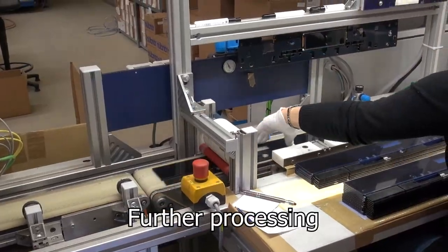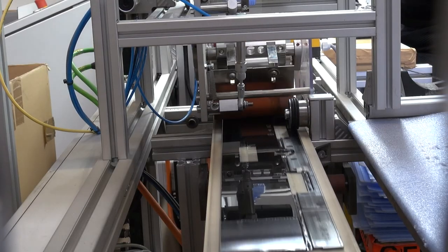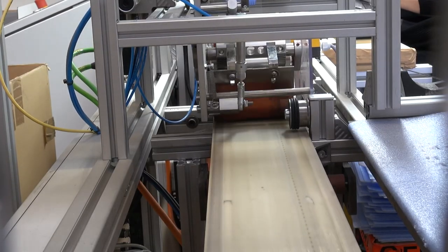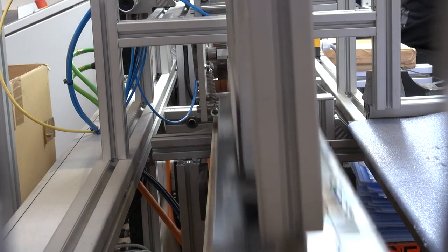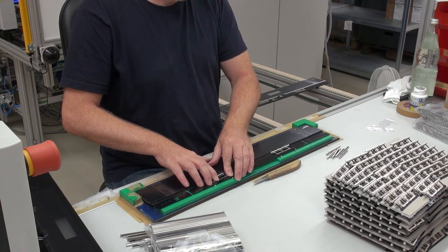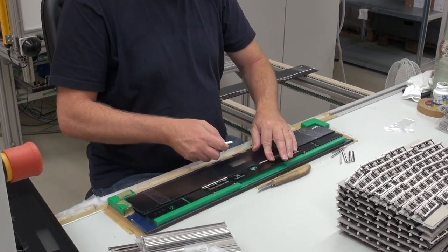The screen printing is followed by further processing. Eder also offers the application of protective films that serve to protect the parts for transport or during installation in the customer's production facility. If required, double-sided adhesive tapes or self-adhesive die-cut parts can also be applied.